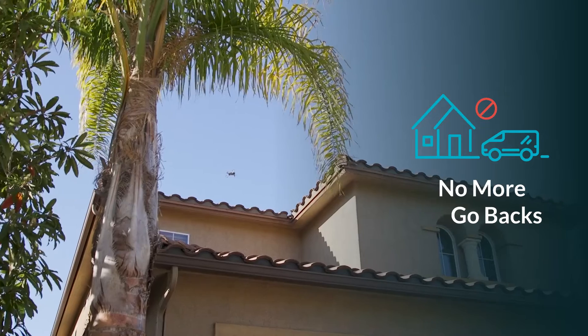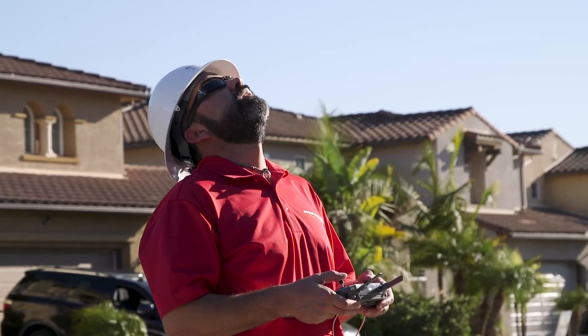We have zero go-backs when it comes to roofing. Before, we would have missed points, missed obstructions, missed roof faces. Now — zero. There's none. We capture the whole roof one time and we're done.